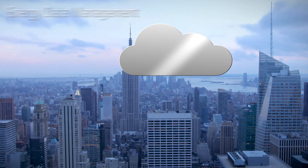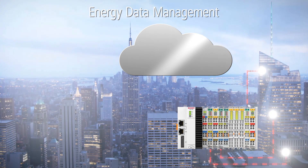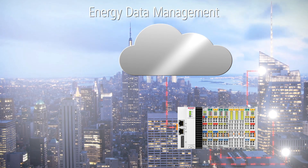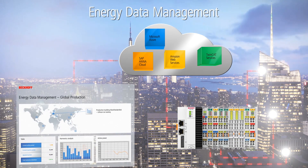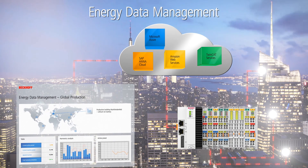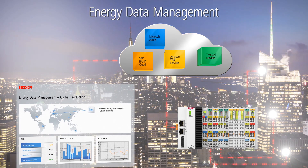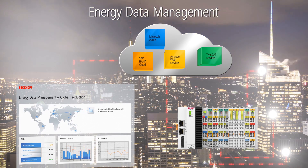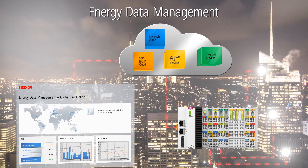Intelligent energy data management plays a vital role in all efforts to optimize energy efficiency. For that purpose, Beckhoff provides functionalities for transparent capture and processing of all energy consumption data. Again, all data can be provided optionally to a local or to a cloud-based solution. With PC-based control, Beckhoff provides the ideal technology enablers for Industry 4.0 and IoT.